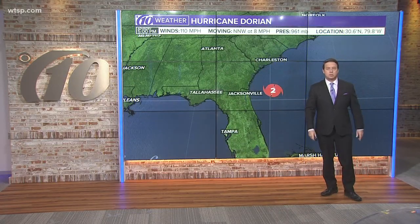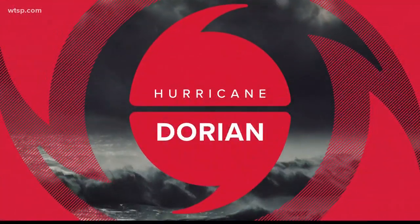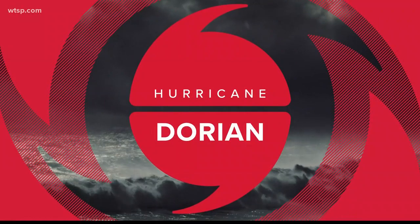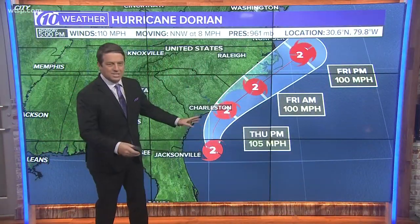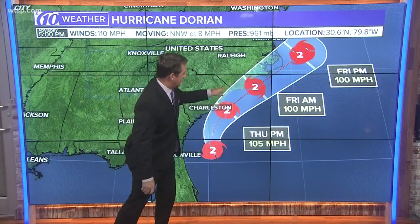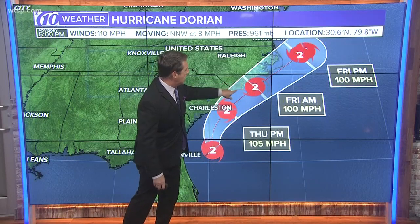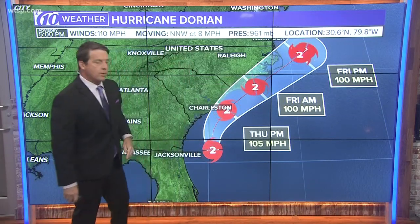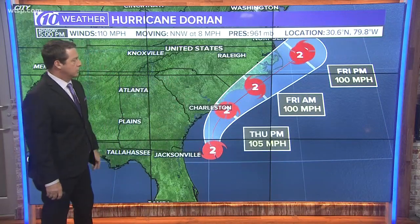Let's go to the big board. I want to show you the track, because this is going to move very, very closely to the coast of South Carolina and North Carolina. There it is right there — you can see that track. The center line may not go exactly on that; it can go anywhere in the cone. But that includes Charleston, Myrtle Beach, Wilmington, Oak Island, and then all the way up through the southern Outer Banks, Morehead City, Beaufort area, and up towards Ocracoke and Hatteras.